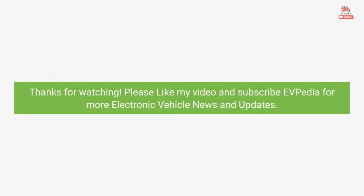Thanks for watching. Please like my video and subscribe to EVpedia for more electric vehicle news and updates.